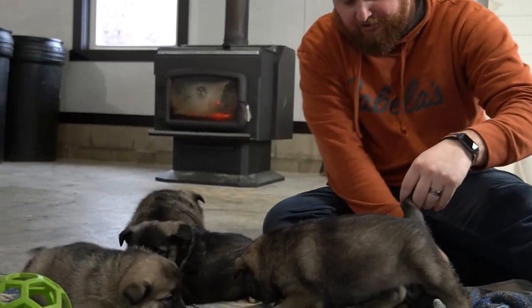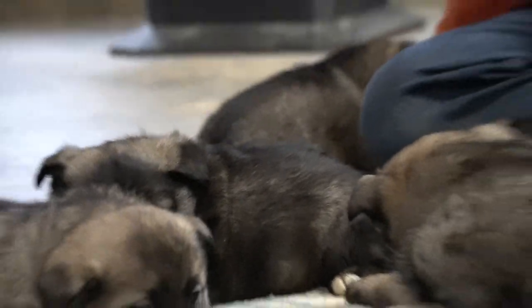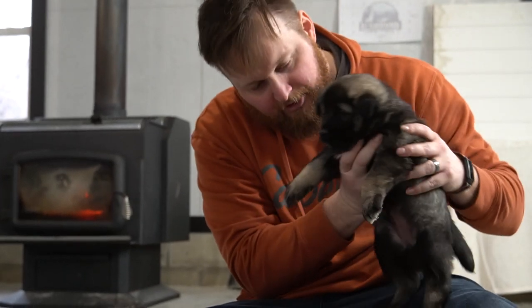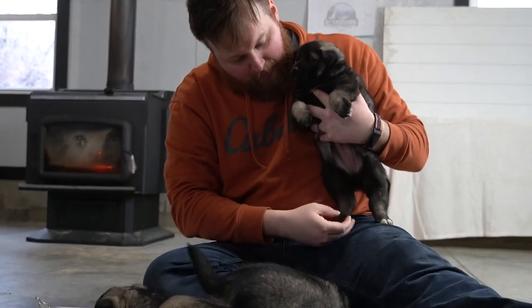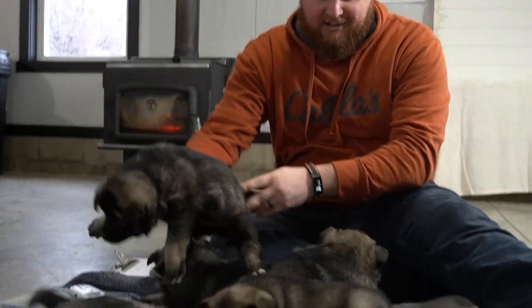And then probably the darkest of the litter — this is number 34, that is Lilac. She's probably the darkest of the litter and will likely lighten up a little as she gets older. She's got a big white patch on her front and some white toes, but she is definitely the darkest color of them all.